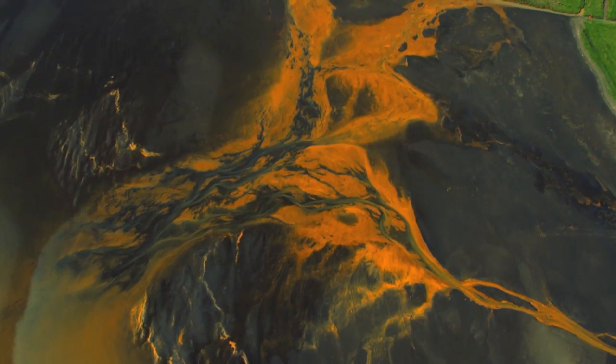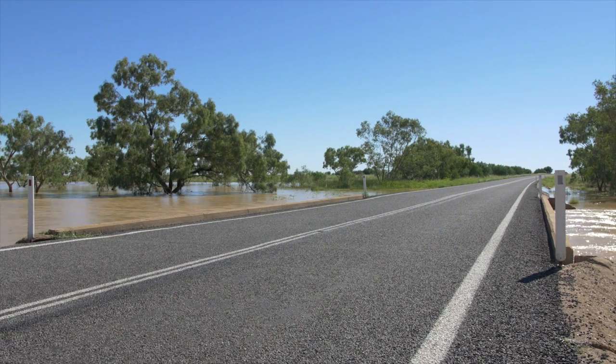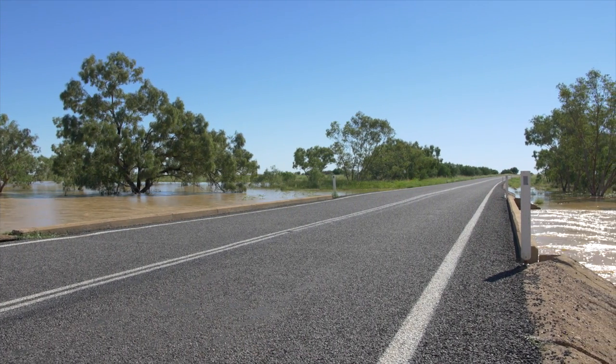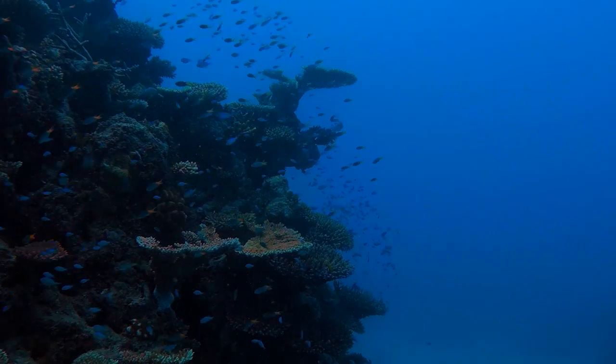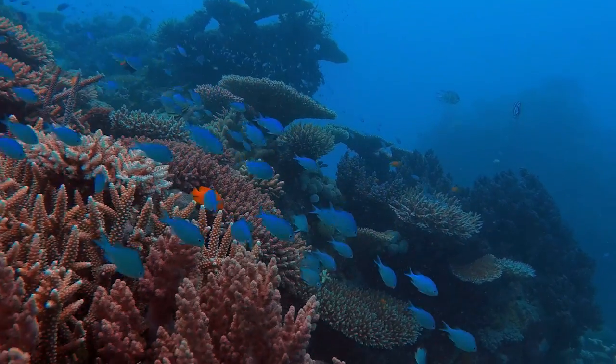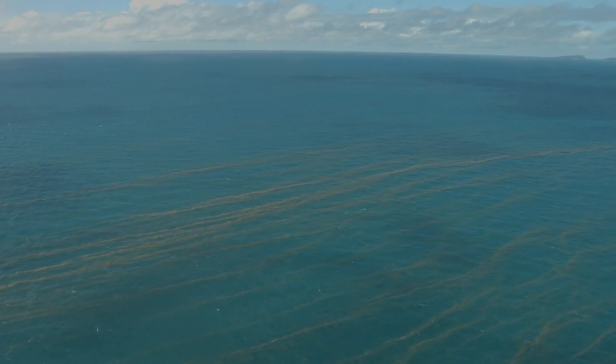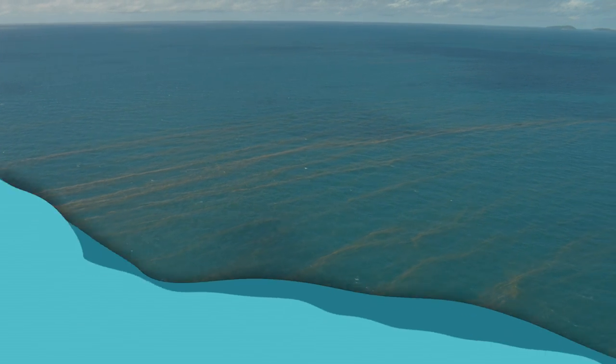So what is land-based runoff? Runoff is water that flows from the land into waterways. When runoff flows into the waterways, it can pick up contaminants including sediments, nutrients, and pesticides. Coral reefs grow best in waters that have naturally low concentrations of nutrients and sediments. This is why runoff is one of the most significant threats to the long-term health and resilience of the Great Barrier Reef.